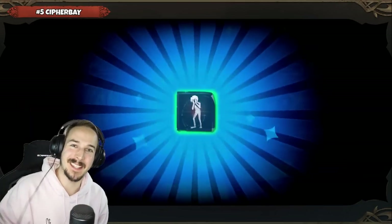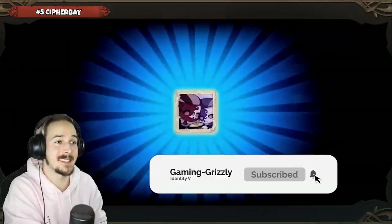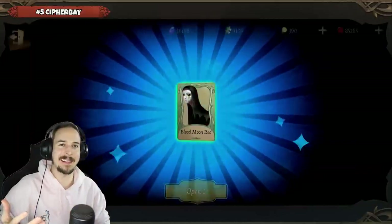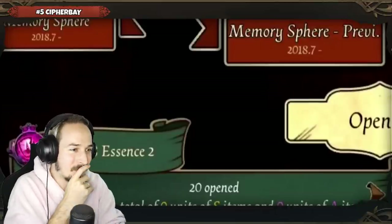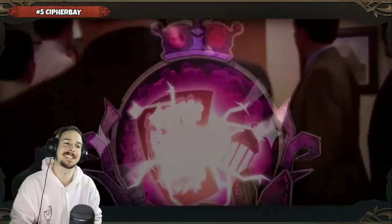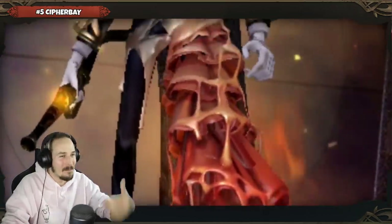Next up we have Cypher Bay, who is opening up the Season 18 Essence 2 — which was the Wax Artist introduction Essence, with Fury as the S tier skin for the Wax Artist. We are currently at 20 Essences. I feel like this was a bad idea watching these videos — it is just making me so envious about the luck. At the 21st Essence, opening one by one, it is golden. Is that really the S tier skin? I'm telling you right now, this video was a bad idea. I'm feeling so jealous.